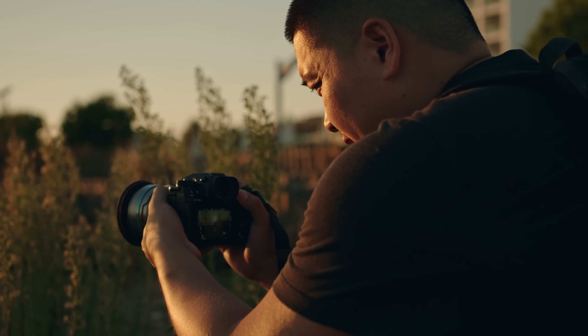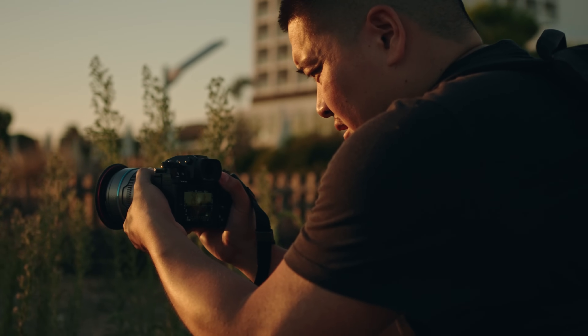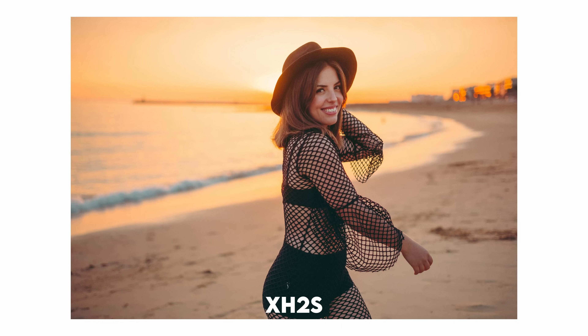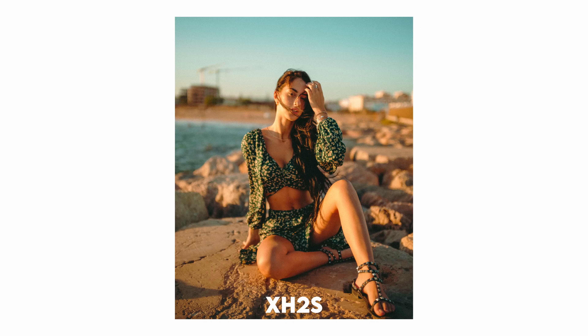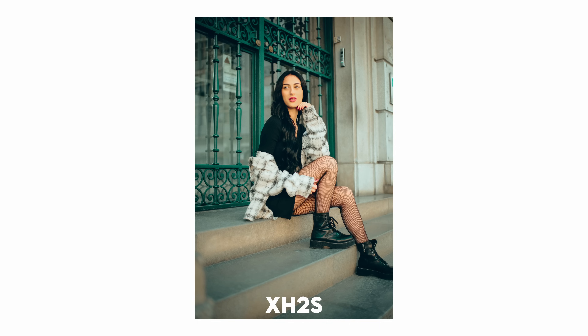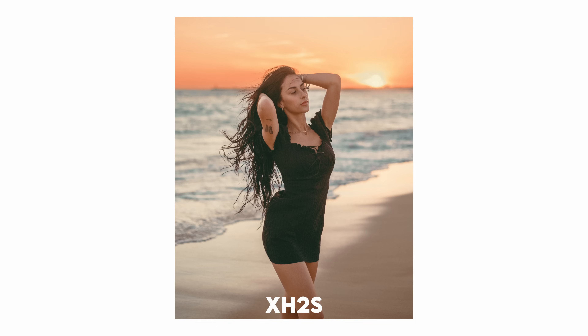Let's move on to the Fujifilm X-H2S. Have you ever felt your heart skip a beat at the sight of your own video footage? That's the magic of the Fujifilm X-H2S — at least for me. It's an absolute powerhouse and has become my undisputed go-to video camera. Just think about it: 6.2K open gate, the ability to handle 4K at 120 frames per second. And it's not just about the numbers — it's about the results. The footage I've captured with this camera has left me genuinely thrilled: the clarity, the colors, the cinematic quality. It's everything I could ask for in a video camera.